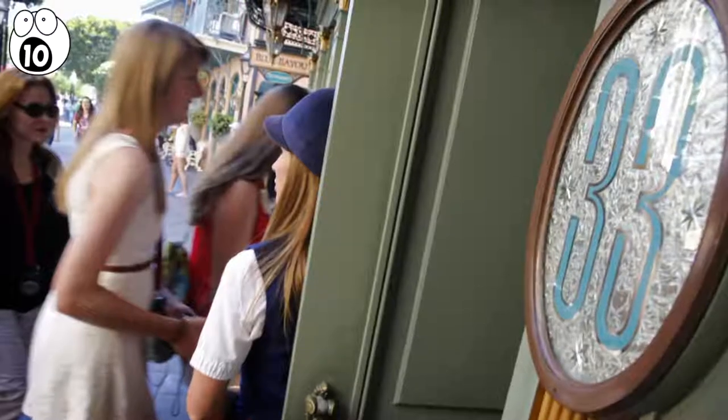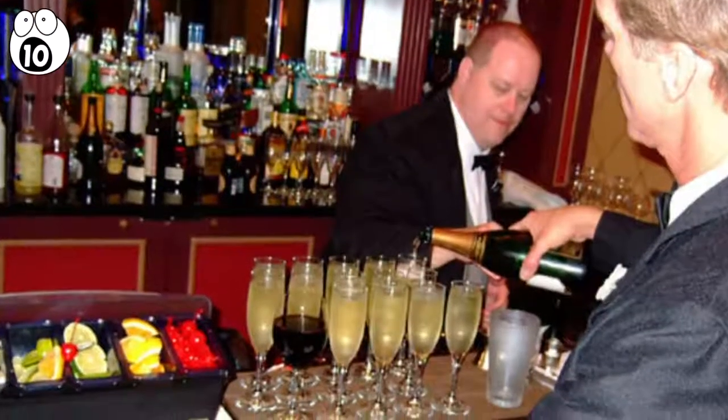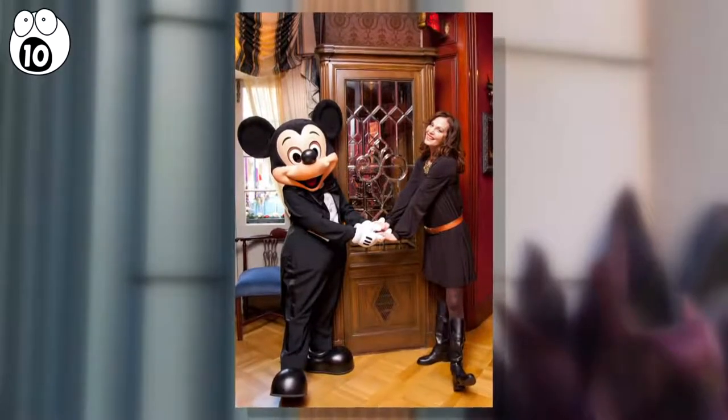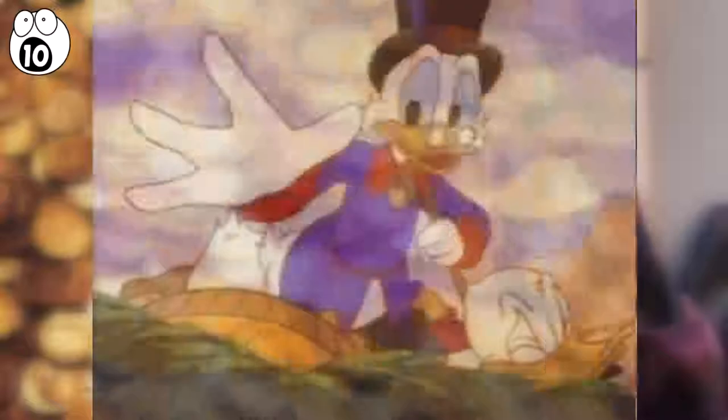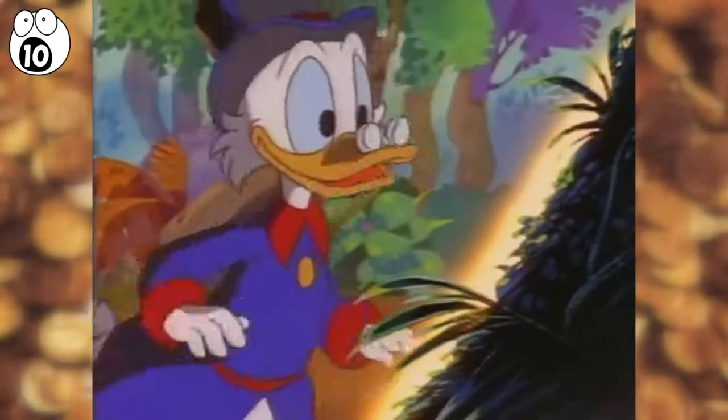It's a members-only club for adults called Club 33. It's the only place in the park that serves alcohol, but the fee to join is $10,000, plus a $3,500 yearly fee. Even Scrooge McDuck might balk at that price.